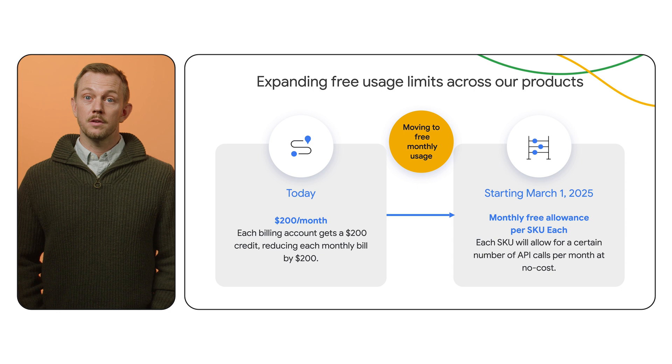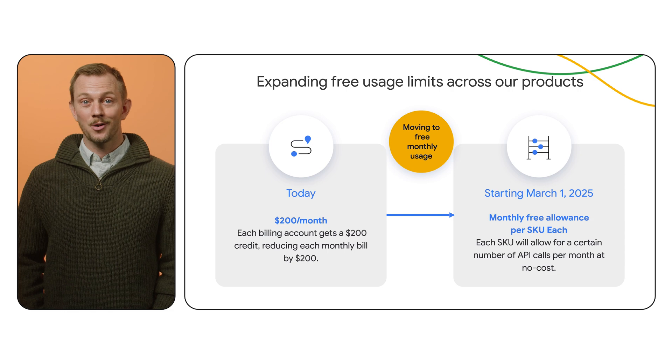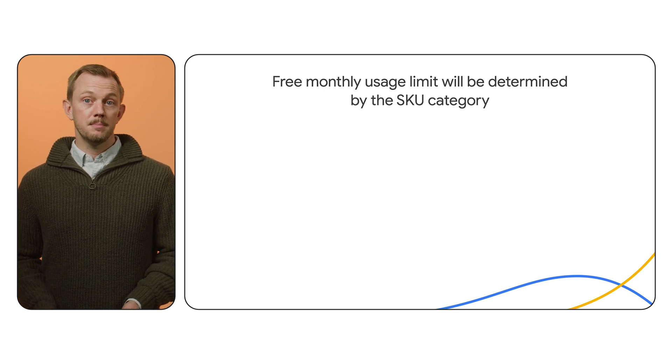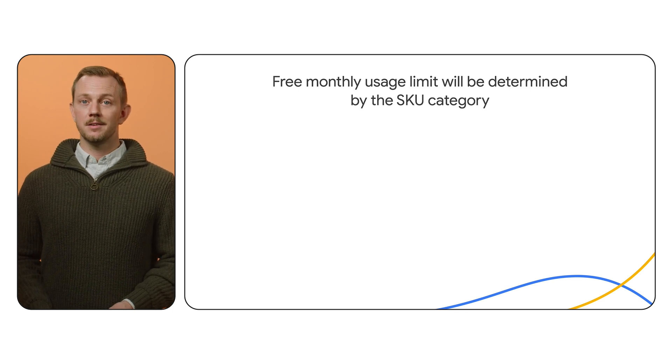This update will give you the flexibility to better build solutions and experiment with our APIs and SDKs at no cost. Now you can evaluate whether a new product is right for your business — for example, you can integrate places nearby or dynamic street view into your app to make the experience more rich and immersive, or build a proof-of-concept delivery service with Routes API before making a major investment. With this expanded free usage, you'll only pay if you exceed the limit. Maps Embed API and Maps SDK, some of our most popular products, will continue to have unlimited free usage.